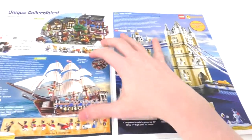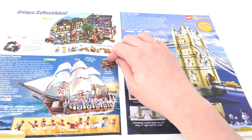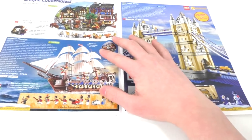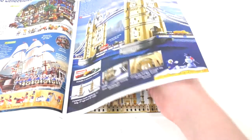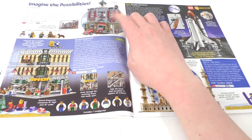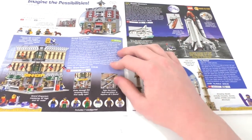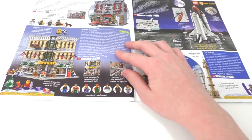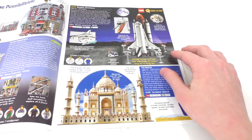Flipping open, we have some of the older larger sets. We have the Medieval Market Village — a pretty nice set I wish I could get. Imperial Flagship is okay; I'd probably get it cheap. We have the Tower Bridge, which was new at this time. We have a lot of the modular buildings, including the Fire Brigade set — just a beautiful modular building. Same goes for the Grand Emporium. Then we have Shuttle Adventures, another hard-to-find set from 2010. We have the Taj Mahal, which they've remade since this version.